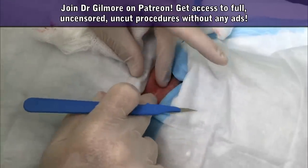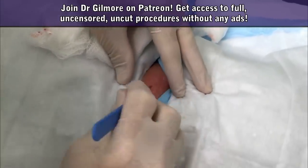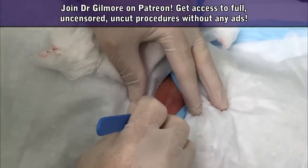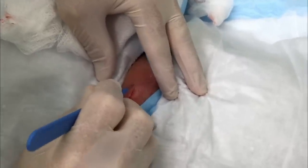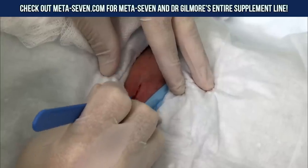So we're gonna make a little incision, okay? You ready? You might feel some pressure but you shouldn't feel any pain. Did you feel any pain?